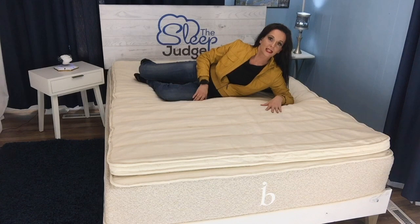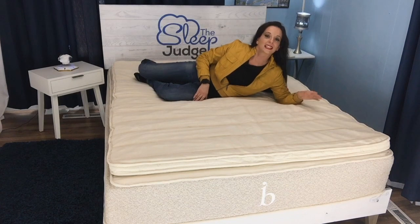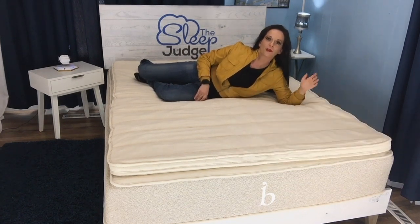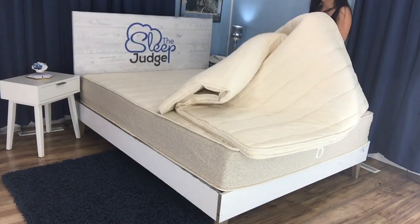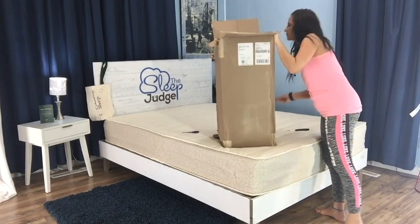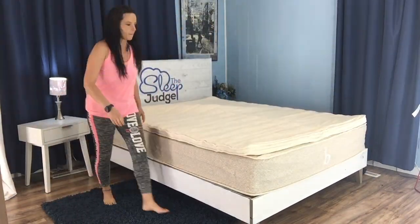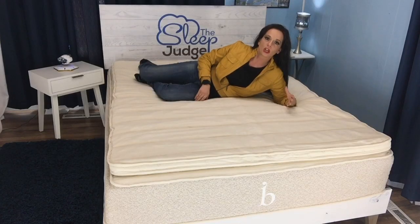Keep in mind latex is not like standard foams when it comes to overall composition. While foams are typically more rigid, latex responds more like dead weight when you try to pick it up and move it. In my case, the queen topper is 33 pounds of essentially dead weight. You may want to have someone on hand to help you get it situated on your mattress when you unbox. Once it's on, though, that dead weight works to your advantage as it does help keep the topper in place.